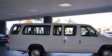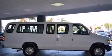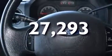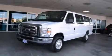Four-wheel disc brakes with ABS, a full-size spare tire, and this vehicle has less than 28,000 miles. Stop by today and test drive this automobile for yourself.